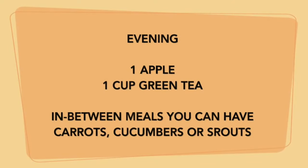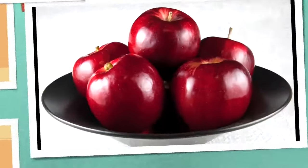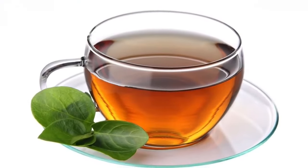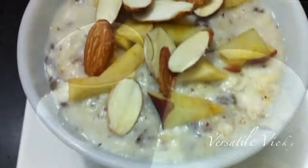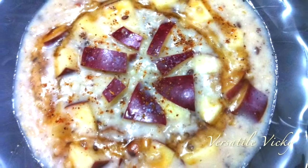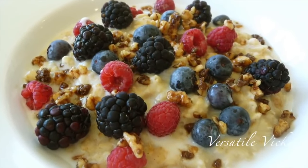In the evening, have a cup of green tea with an apple. At night, have a cup of green tea at least one hour before bedtime. For dinner, have a bowl of oats — you can add fruits, nuts, or flax seeds for better results and taste. Avoid apricots and raisins. Oats keep you satisfied and decrease cholesterol levels and waist size.